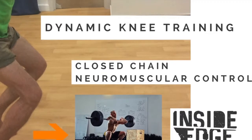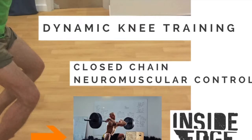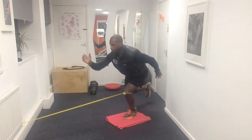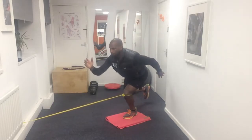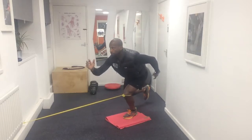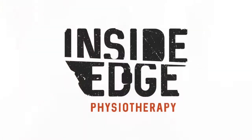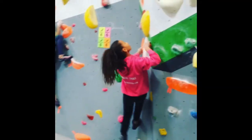Despite recent advances in surgical techniques for knee injury, our understanding of biomechanics and physiology, the re-injury rate for injuries such as anterior cruciate ligament injury remains high and performance deficits persist long after rehabilitation. Many people may continue to display deficits in strength, postural control, muscular activation, postural stability, mental robustness and movement mechanics. Mental robustness is mainly related to the rigour of the reconditioning or rehabilitation programme and injury prevention strategies that the athlete has been involved in.